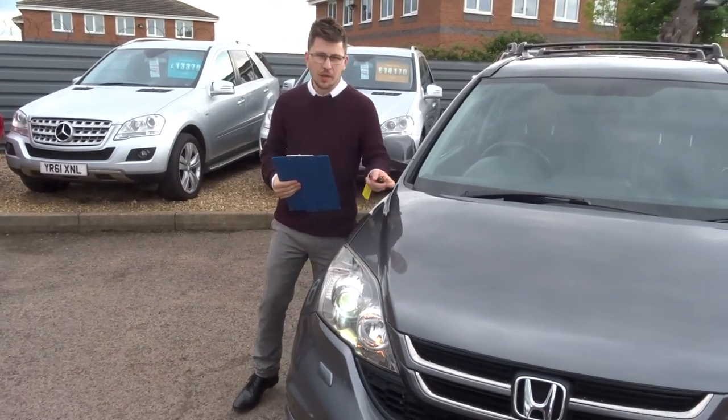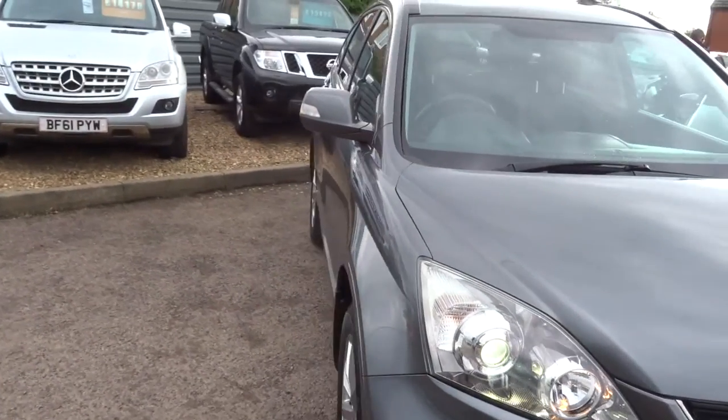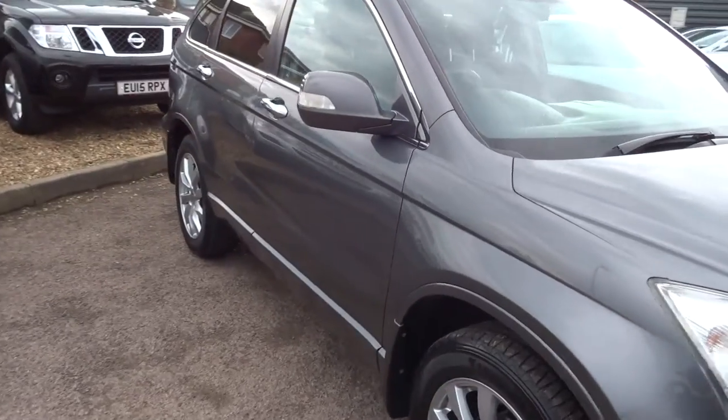Welcome to Country Car, my name's Tom. Here we have a beautiful Honda CR-V. I'm going to give you a walk around the car and show you a few of the features and the general condition of the car.